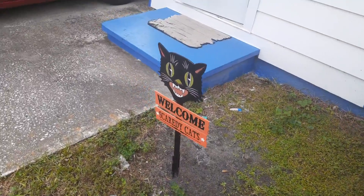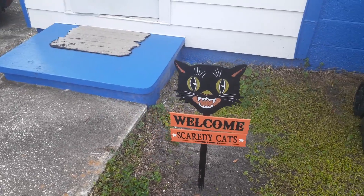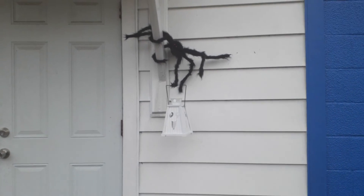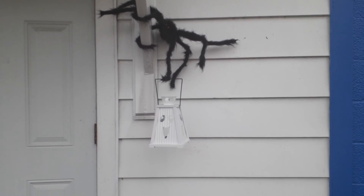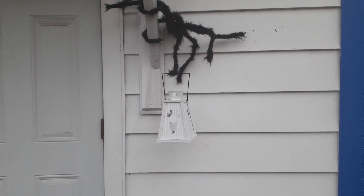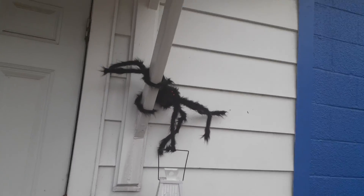This one I got last year — it's just a wonderful sign, came from Michaels. Pretty cool. And we have our little mascot up here, the spider, who has a lantern that looks like a ghost. I'm going to be putting a light in that lantern a bit later.